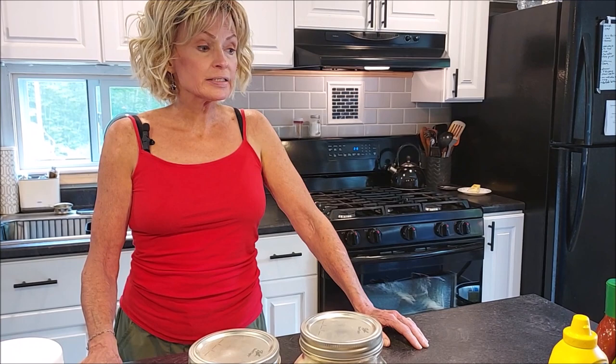Hi everyone, this is Brenda and Tim from Mainly Hybrid Homesteading. Welcome back to our channel. Today we're going to be covering the top 10 items that you should consider putting in your pantry for long-term storage. You may have been hearing about the food shortages — the predicted food shortages for this fall and winter are predicted to be much worse, and most likely for years to come.